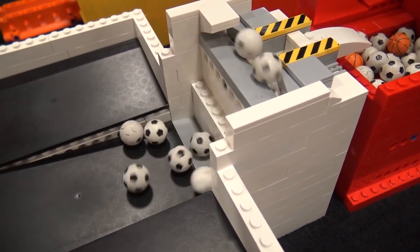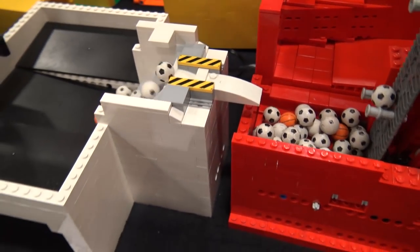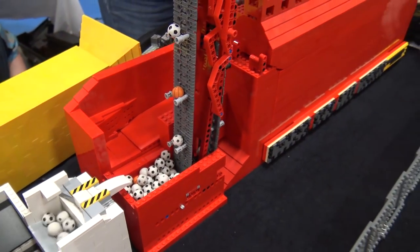After that we go into another one of our reservoir modules — as Stewart calls it — that can hold a lot of balls and feed them out again one at a time. After that we go into Mr. Red's red binary counter.